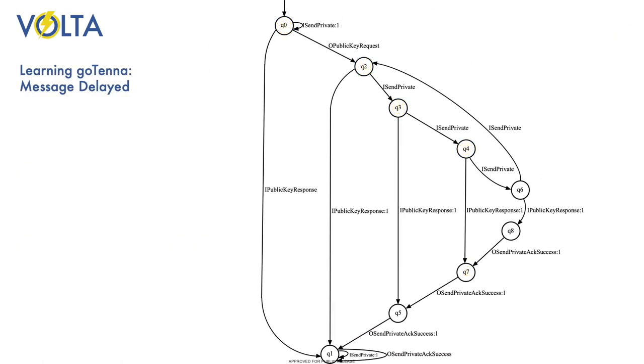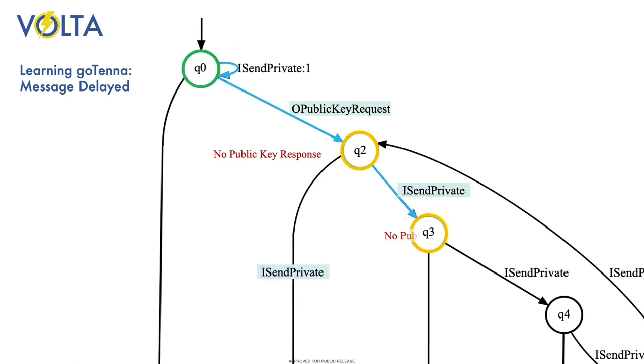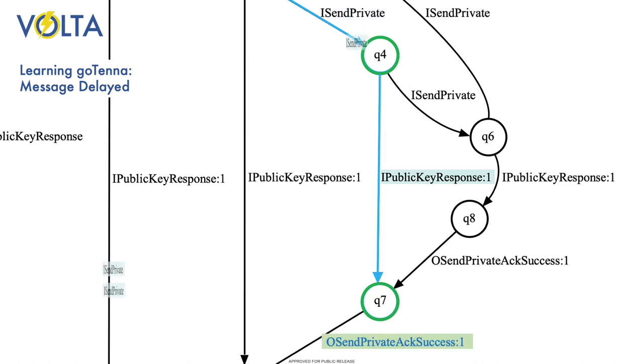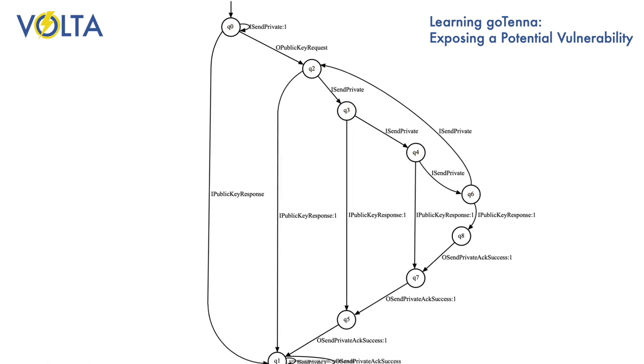The model that Volta learned also shows what happens if the public key response from the receiving Gotenna is delayed, while the user keeps sending messages. As we can see, those messages will be queued, waiting for the other system to send its public key. Once that key is received, the queued messages are sent. But if the key is never received, the messages are never sent.